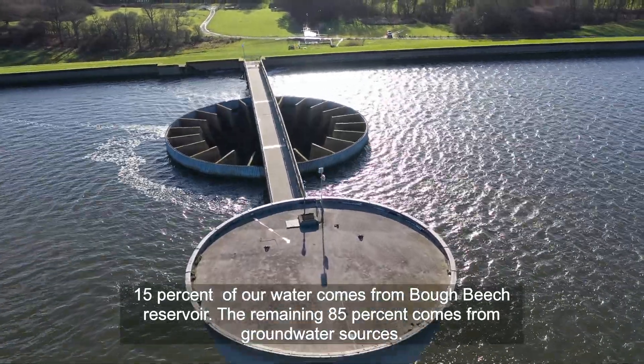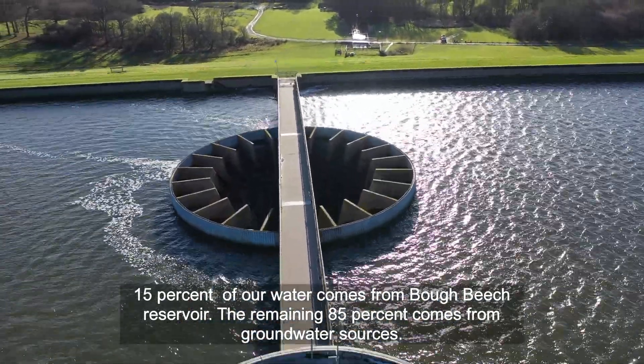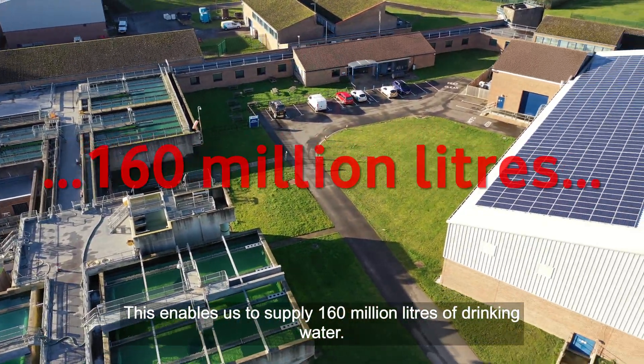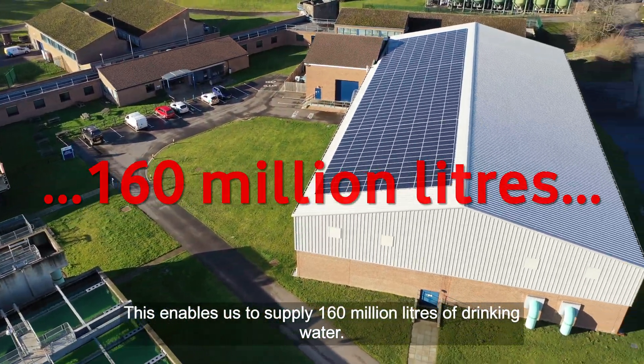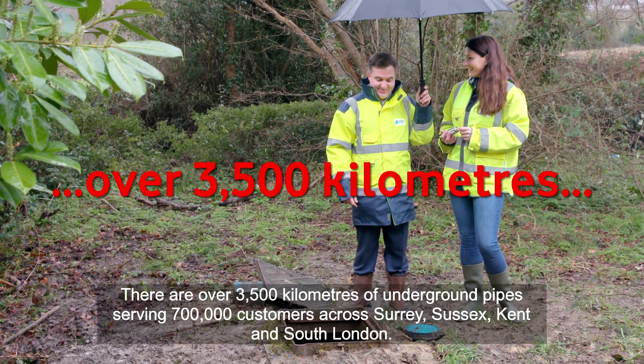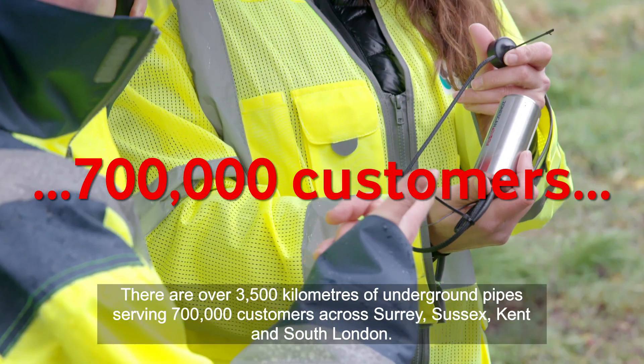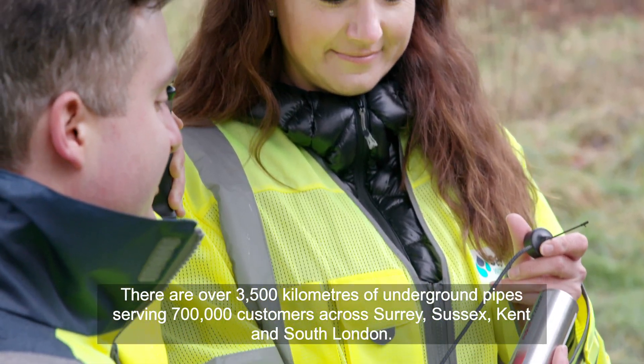15% of our water comes from Bow Beach Reservoir. The remaining 85% comes from groundwater sources. This enables us to supply 160 million litres of drinking water. There are over 3,500 kilometres of underground pipes serving 700,000 customers across Surrey, Sussex, Kent and South London.